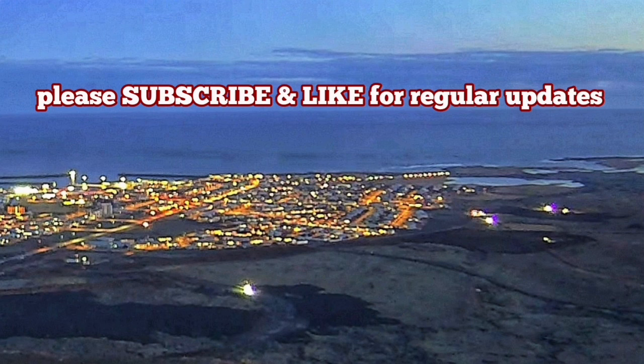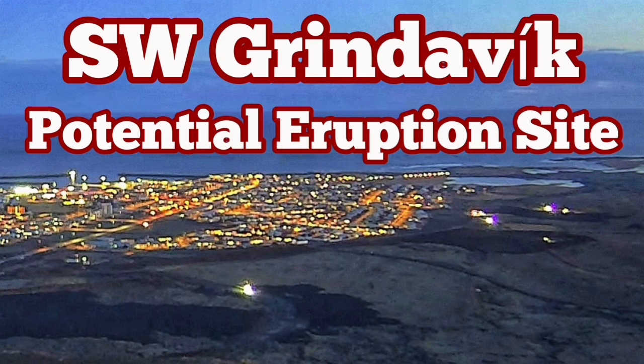I have several videos about how to build defensive walls and berms around Grindavík. This is one of the best ones — watch this.